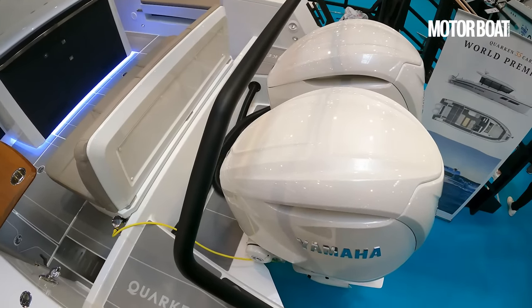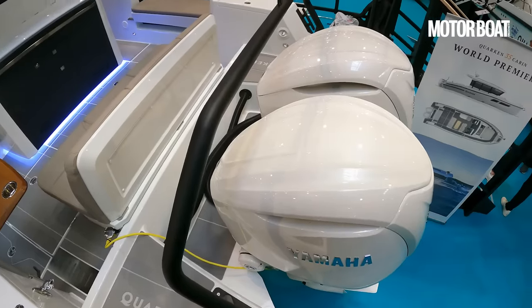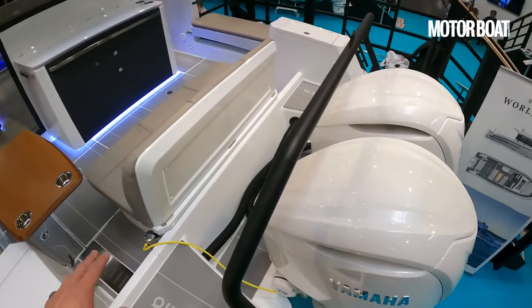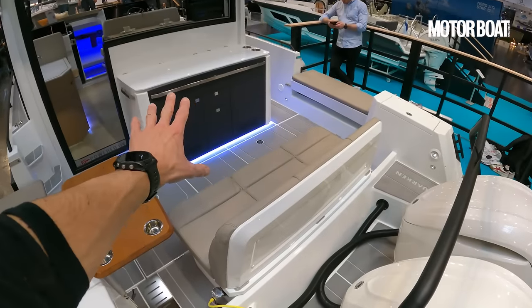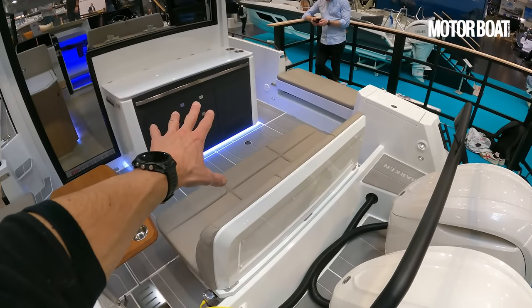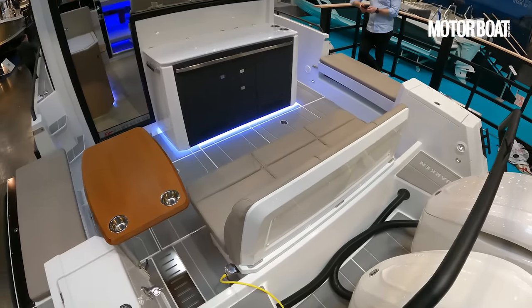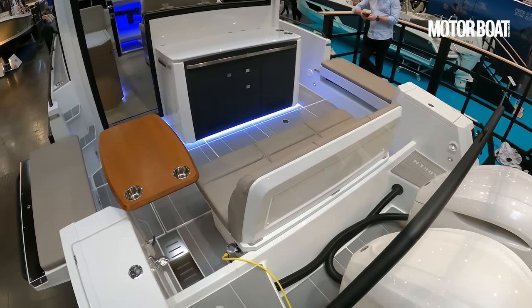The refinement is equally striking. With the larger F350s, you can expect around 2.6 litres per nautical mile. And because we have a 750-litre tank — a usable capacity of about 600 litres with a good bit of redundancy in the system — you can expect a cruising range of around 230 nautical miles.